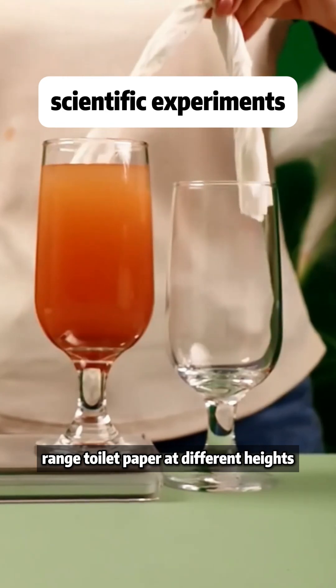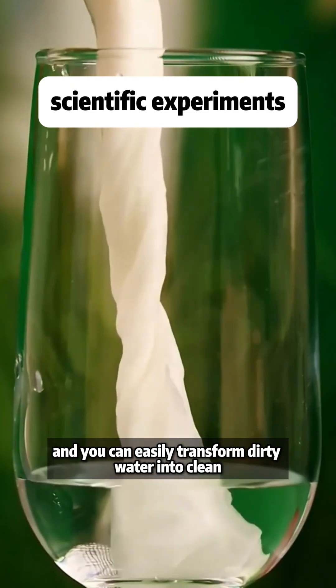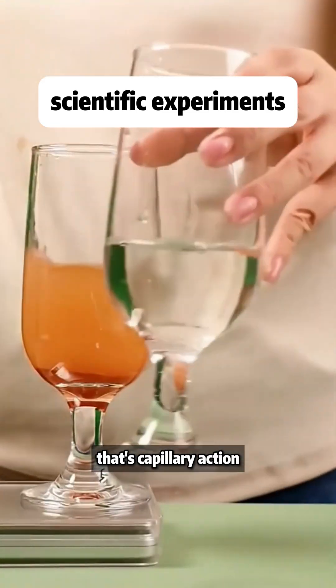Arrange toilet paper at different heights and place it in cups. Let it sit for 10 minutes and you can easily transform dirty water into clean water you can drink. That's capillary action.